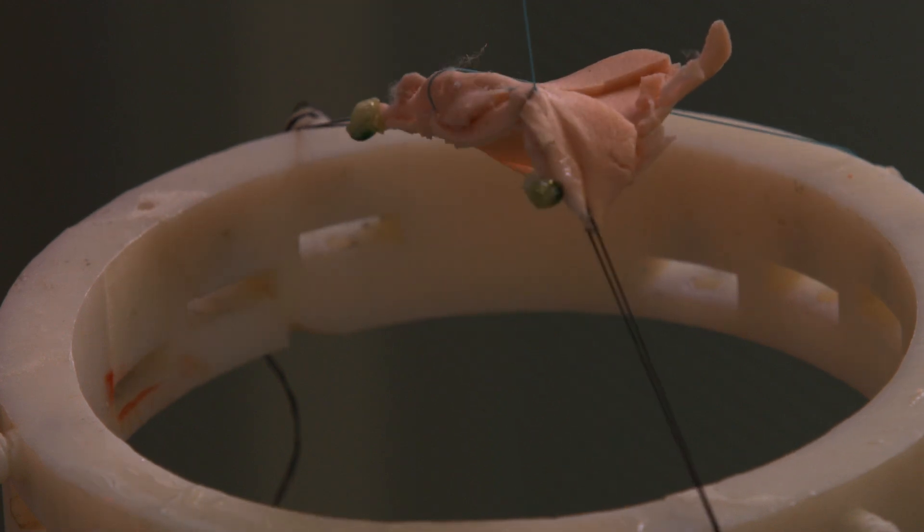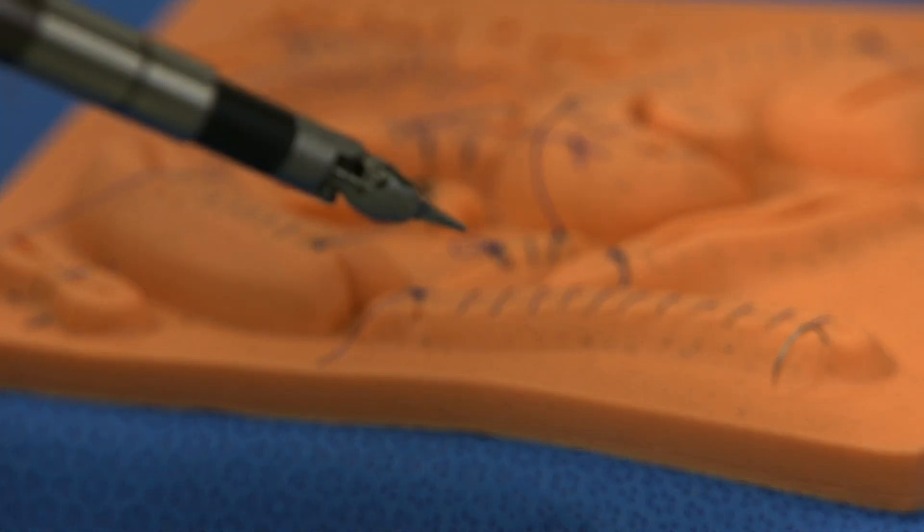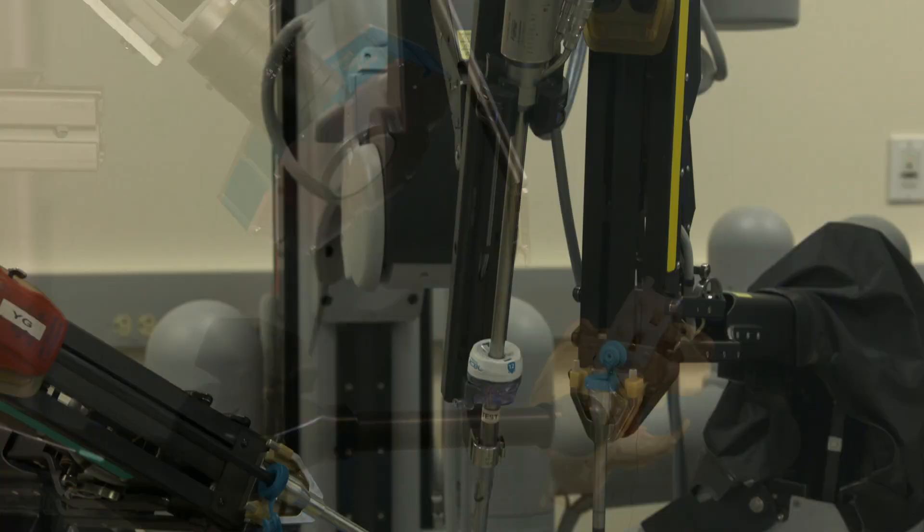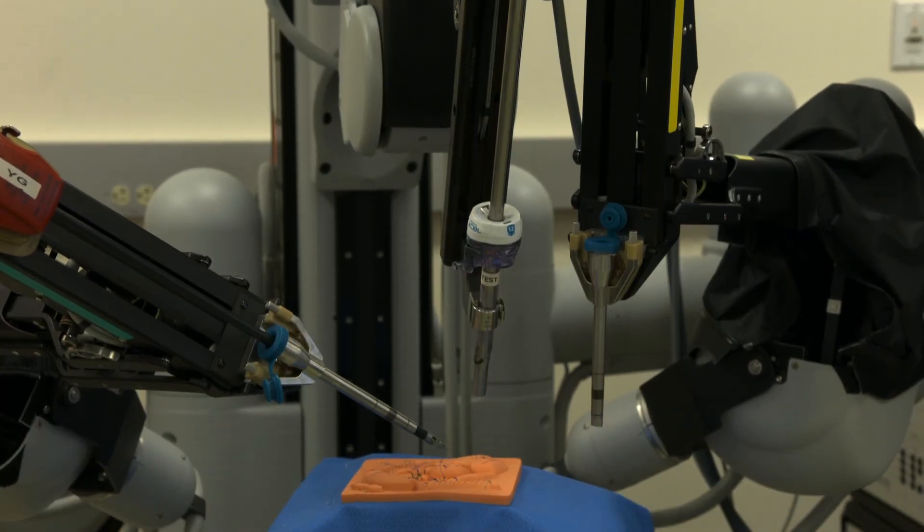When you look at surgical tools, the basic mechanics, designs, and ergonomics really haven't changed from Roman times through the medieval era, open surgical era, minimally invasive surgery, to the da Vinci robotic system. These are essentially power tools that have no intelligence. What's different about STAR is that it has awareness.